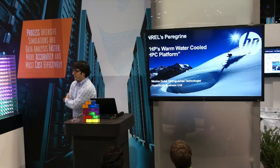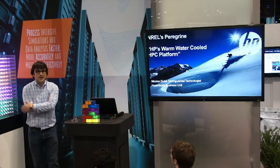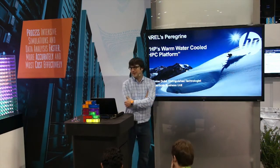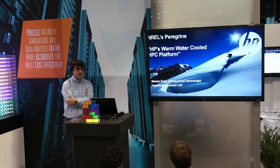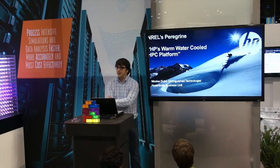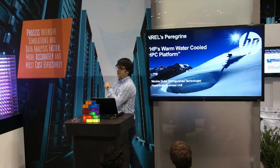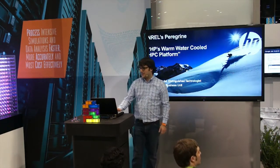Some of you guys might have known about the new system we've recently built at the National Renewable Energy Labs, close by in Golden, Colorado. It's a warm water cool HPC platform — it's quite unique. You can't see it in the HP booth yet; it's going to be launched in the upcoming months. We're partnering with Adaptive doing a bunch of interesting stuff. Dave Jackson will be speaking after me, talking about the integration of the scheduler and all of the energy-aware aspects we're doing with that system.